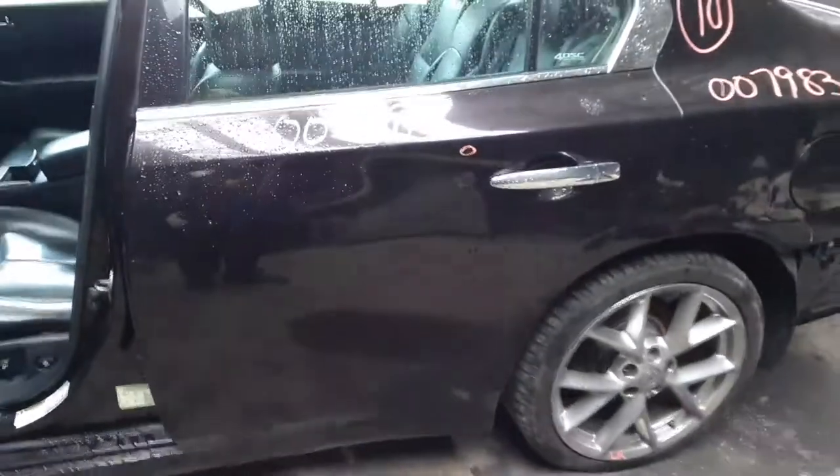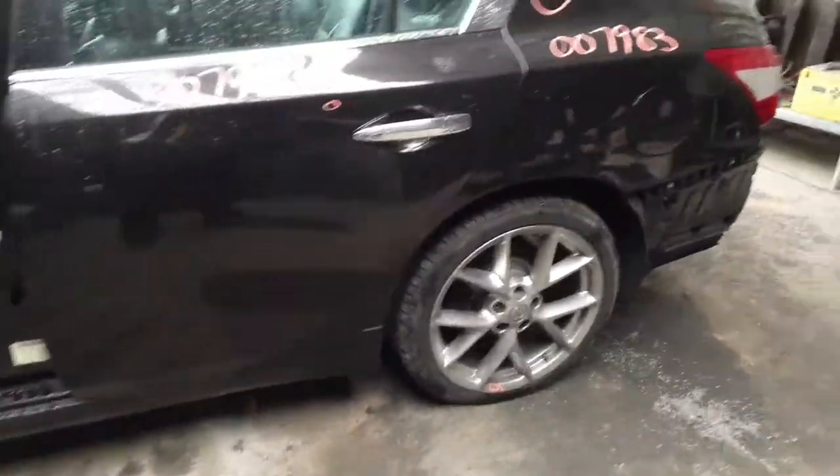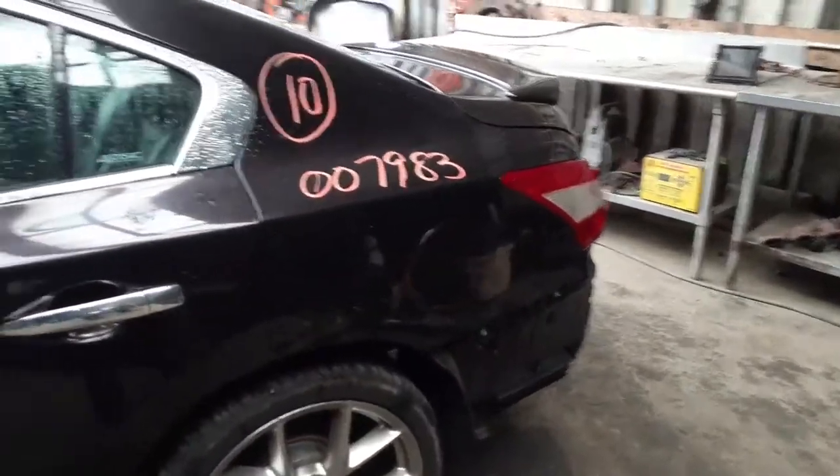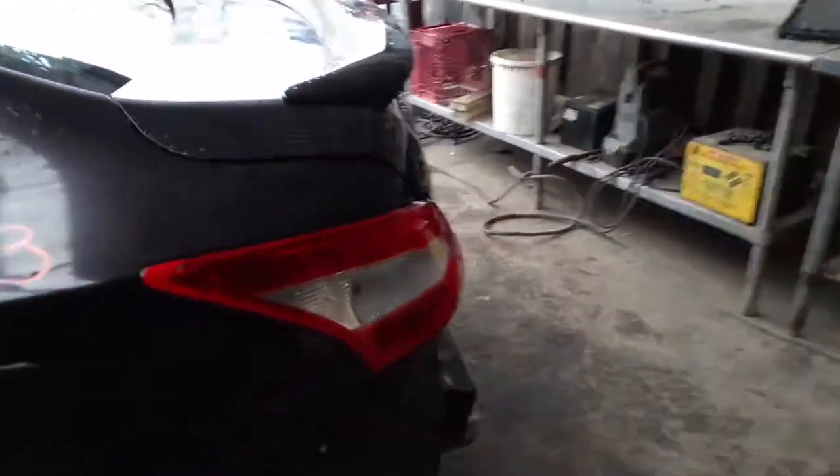Left rear door has a ding or two in it — power window, power lock. Nice side door. Door cord is no good, but you do have a left side tail light. Both tail lights are in good shape. Inside of the tail light I'm going to show you right here.